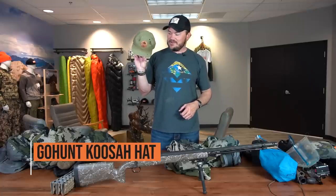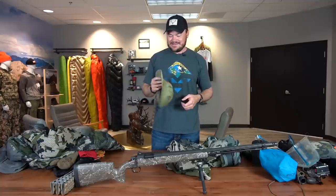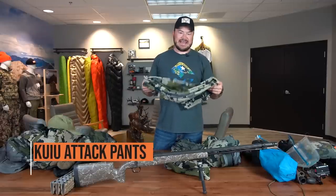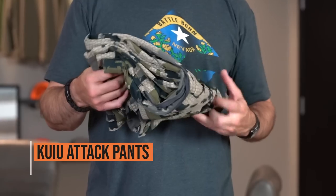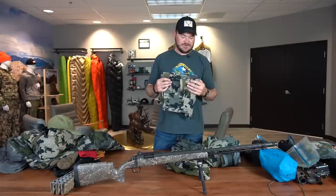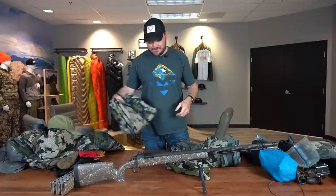My good old lucky Go Hunt hat — I've killed quite a few animals in this thing already and it just kind of seems to be my good luck hat. It's nice and worn in. Love that thing. These are my Kuiu Attack pants, kind of my go-to everyday hunting pants. They have nice venting in them so I can cool myself off if I need to, and they're just nice and warm. I really enjoy those.